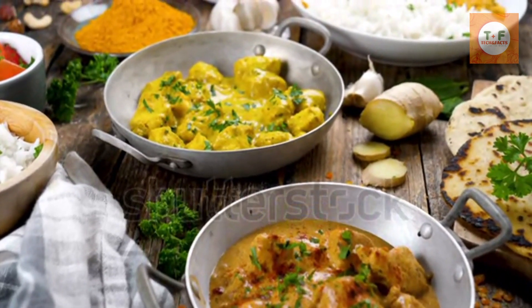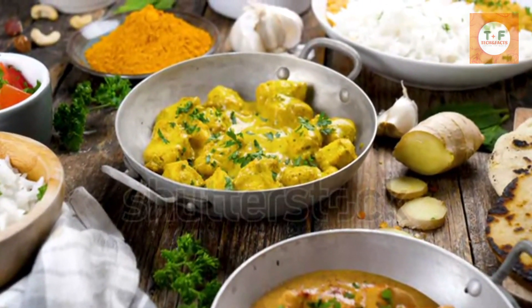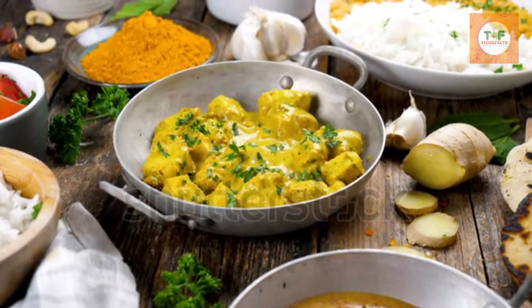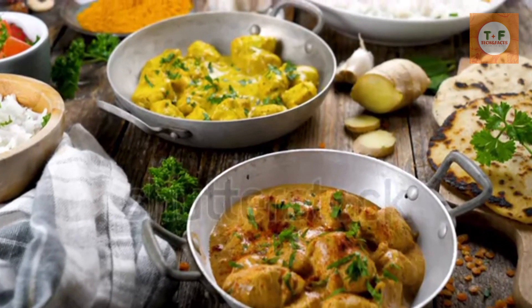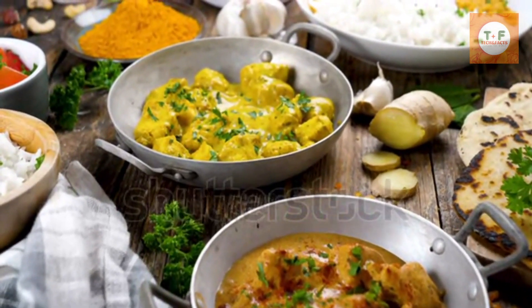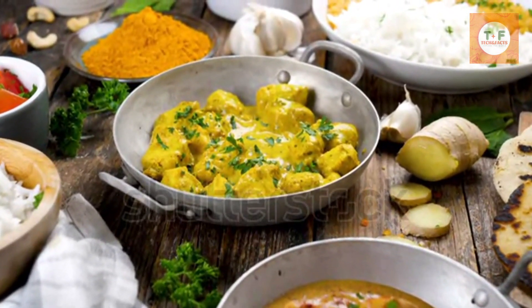Where to find it? Every self-respecting pub will have a roast dinner menu on a Sunday, and nowadays it's not just beef and dripping. Do a little research and you can find yourself just about any kind of roast you like. Head to Rudy's in London Shoreditch for a mouth-watering Jamaican roast, or check out one of these vegan roast dinners in Brighton.